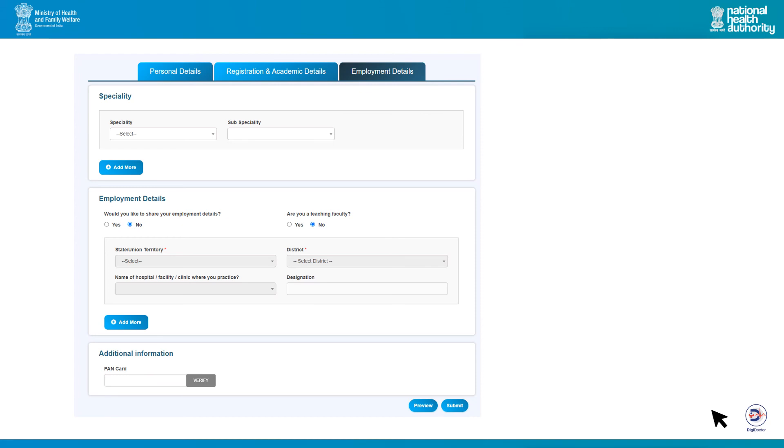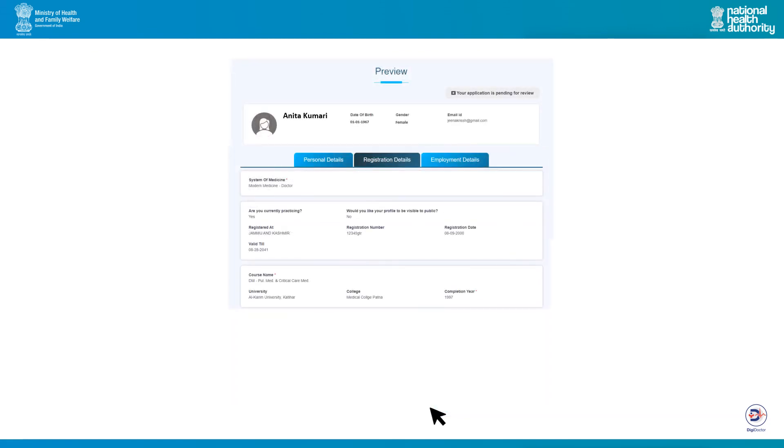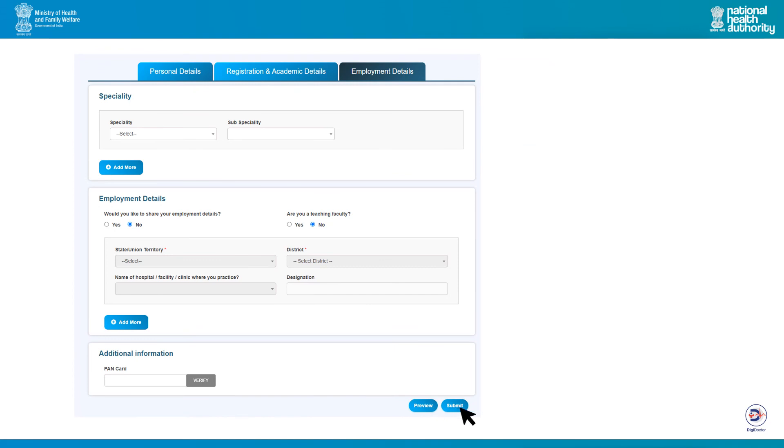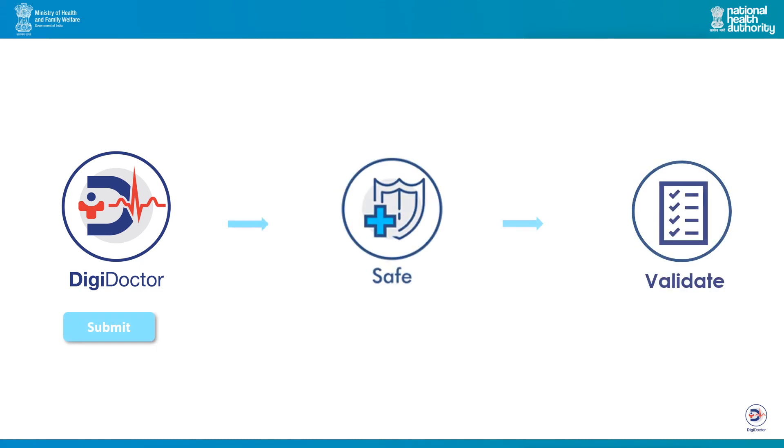Once all the details have been filled, click preview. This will allow you to review the information submitted by you in all three sections: personal details, registration details and employment details. If you wish to make any changes, you can update the same and then click submit. Once the application is submitted, your information will be securely stored and validated by the respective medical council.